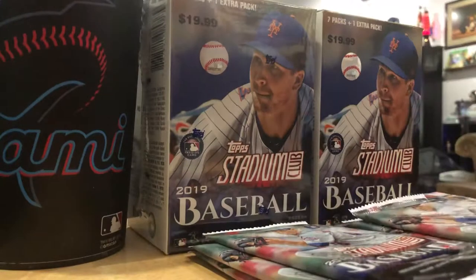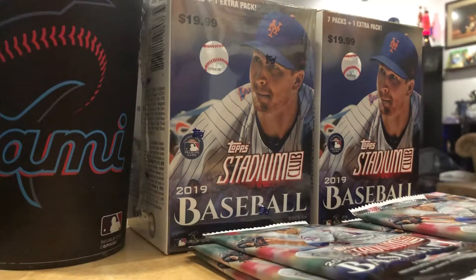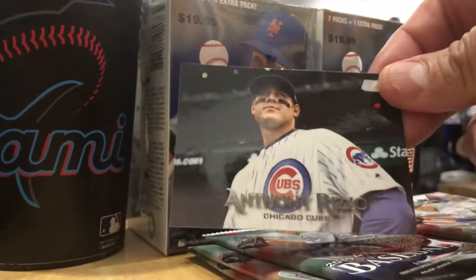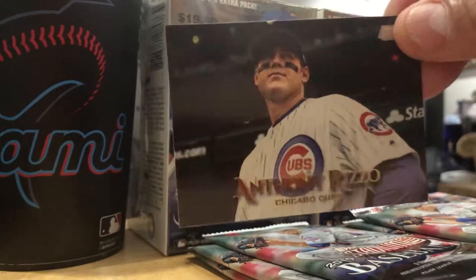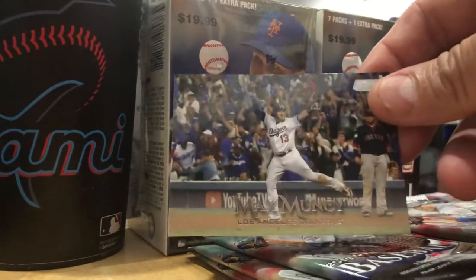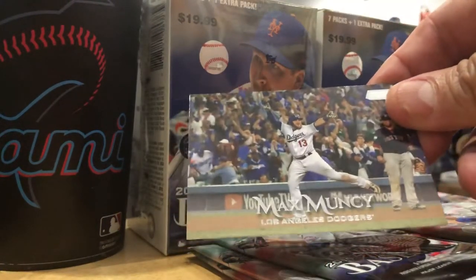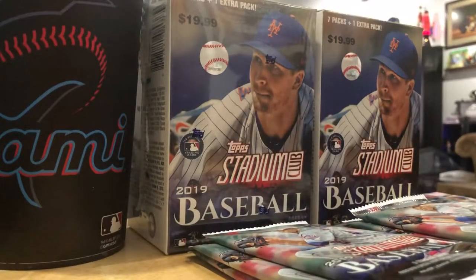What do you guys think of Top Stadium Club? Let me know - I love these cards. Anthony Rizzo. I don't know if Anthony will like that picture. Madison Bumgarner. Max Muncy - this guy came out of nowhere last year. Looks like he means to stay.